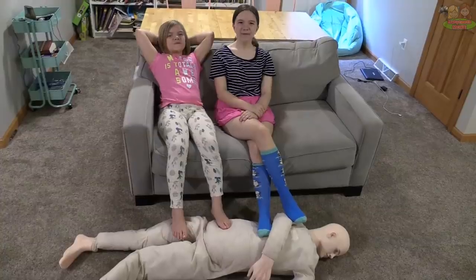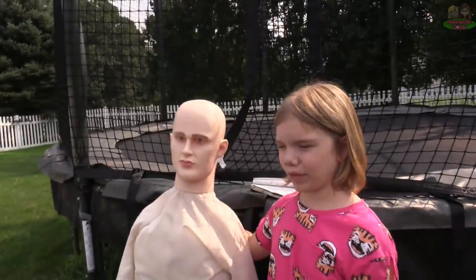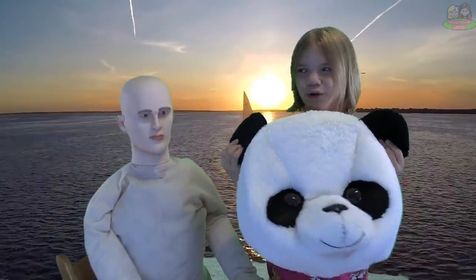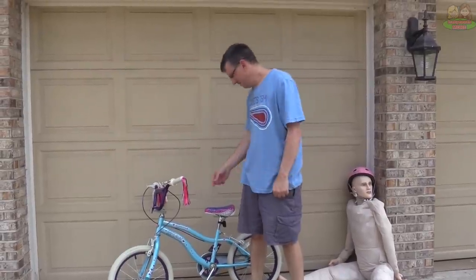Useful foot rest. Useful scarecrow — there's so many crows out here today, Addie. No problem, I brought up the scarecrow. Hey, the crows are all gone! Useful panda head holder. Useful bike tester — I wonder if this bike is still safe.